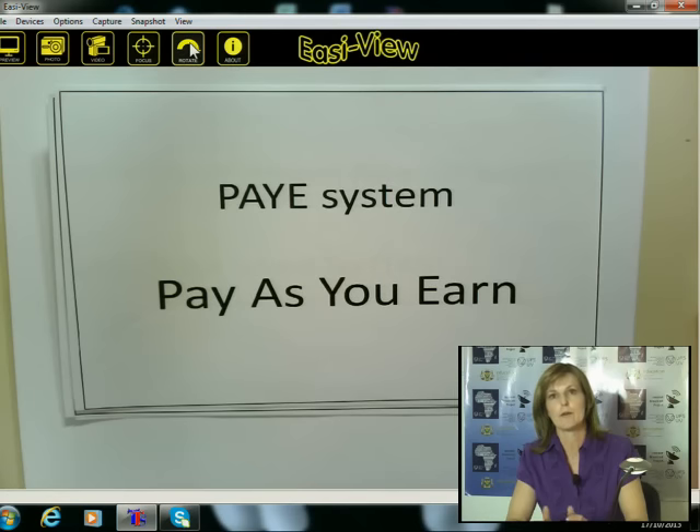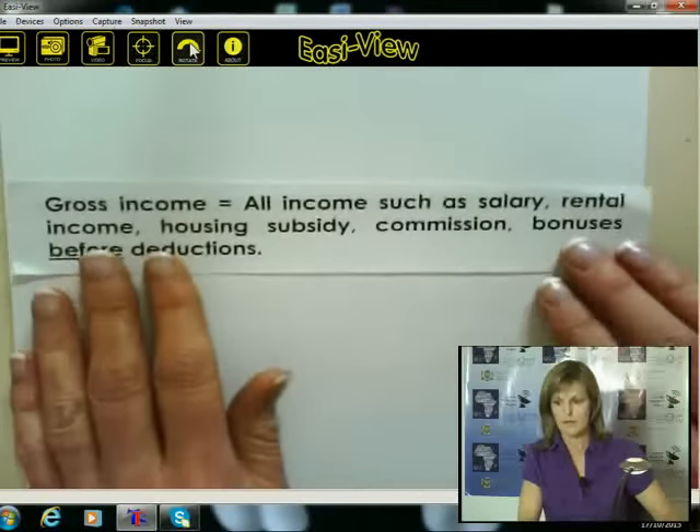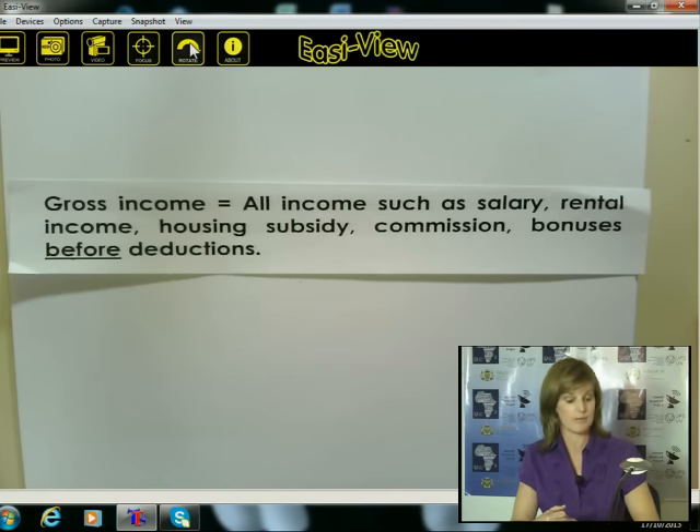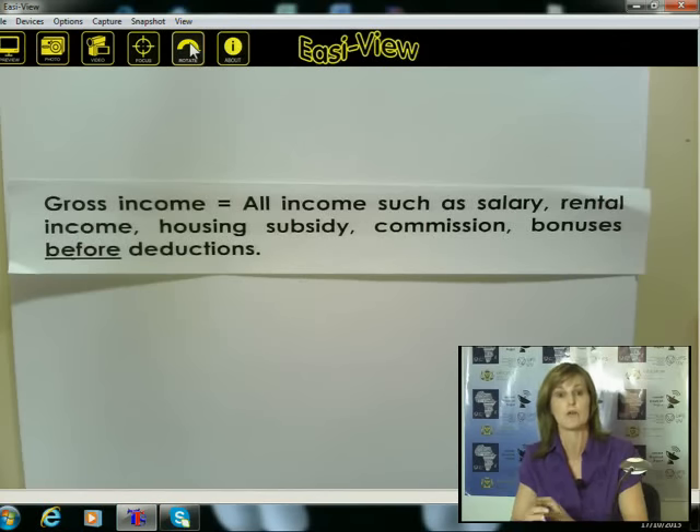We have what we call your gross income — that is all the money that you get in a month. Your gross income is your salary, rental income, housing subsidy, commission, any bonuses you get. And that is before deductions — it's very important that you listen to that. Gross income is your great, big income before any money is taken off in the month, before any deductions are made.